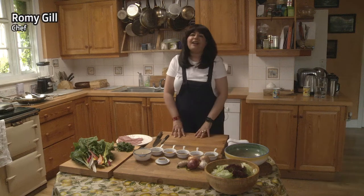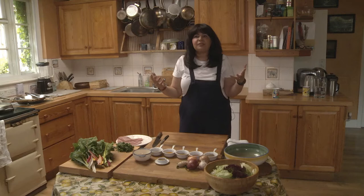Hi, I'm Chef Romy Gill. I cook in my house in different places. I used to have a restaurant called Romy's Kitchen. Today I'm going to show you how to cook with pork.